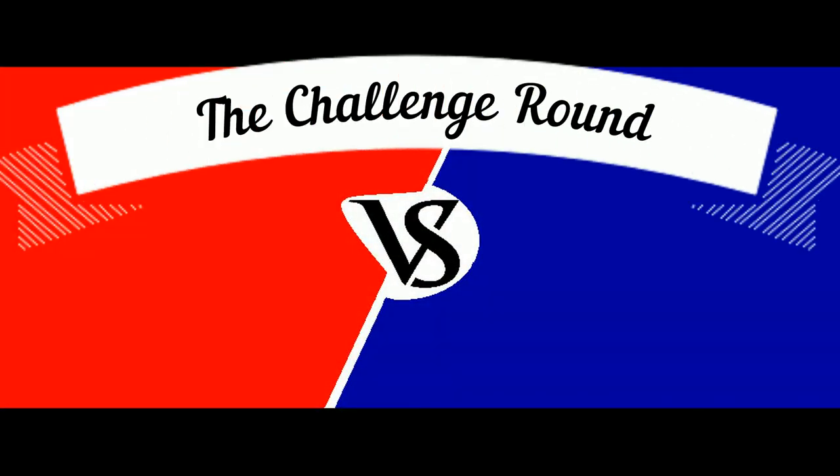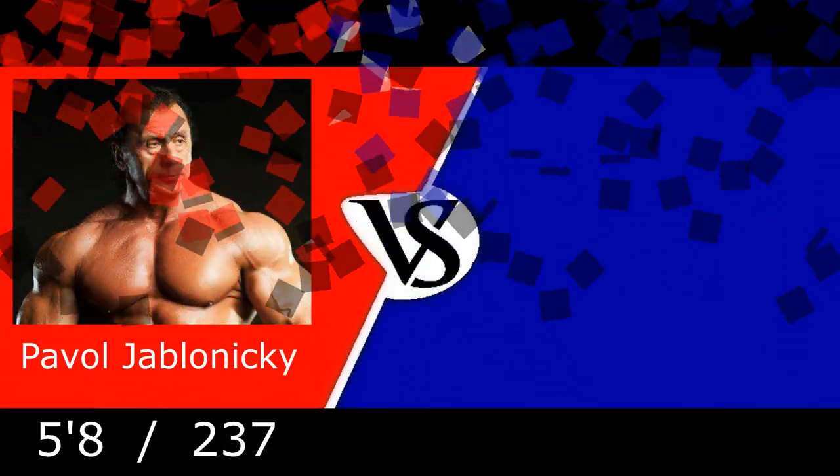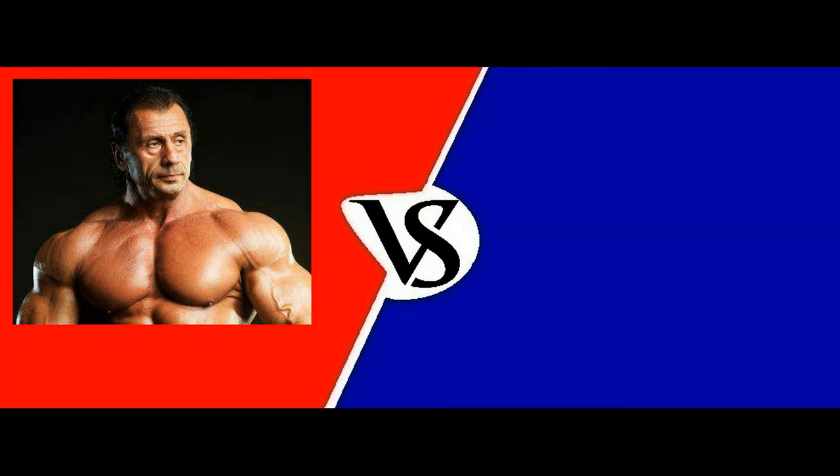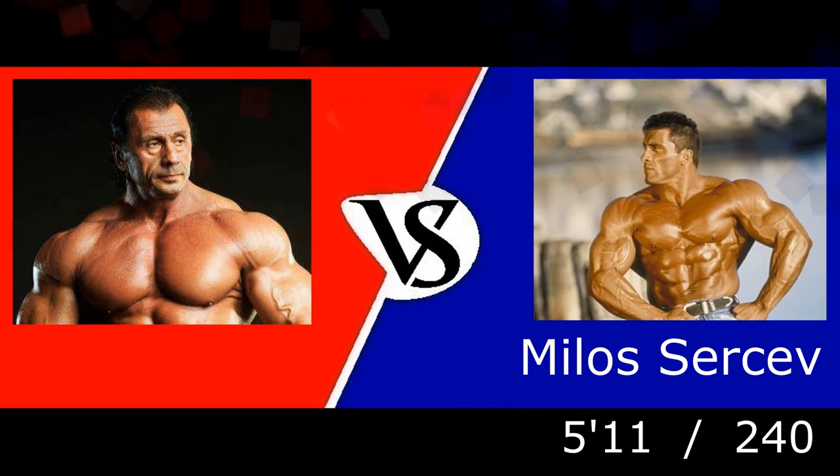Welcome to the challenge round! Here's the breakdown. The first competitor, standing 5 feet 8 inches, weighing 237 pounds — Pavel Ablanaki! And his opponent, standing 5 feet 11 inches, weighing 240 pounds — Milo Sirsaf!